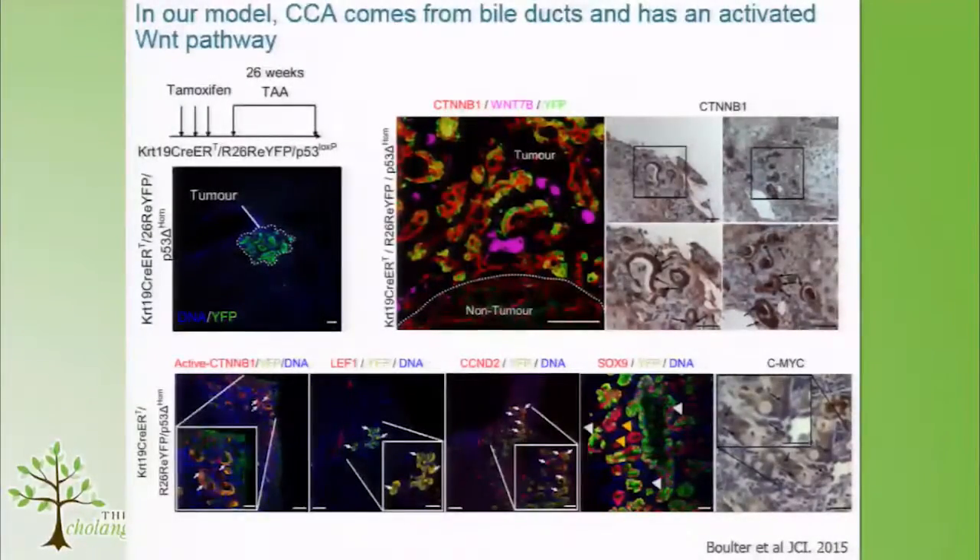Just to over-egg the pudding completely, we see active beta-catenin, LEF1, cyclin-D2, SOX9, and MYC in this mouse model. So we think this does recapitulate what we see in the human disease.